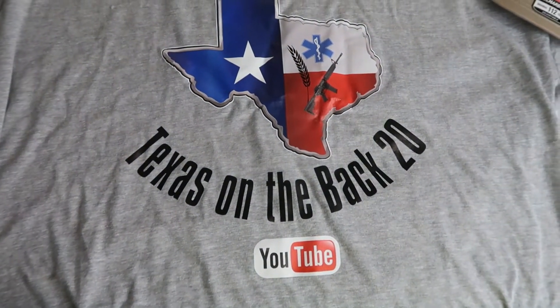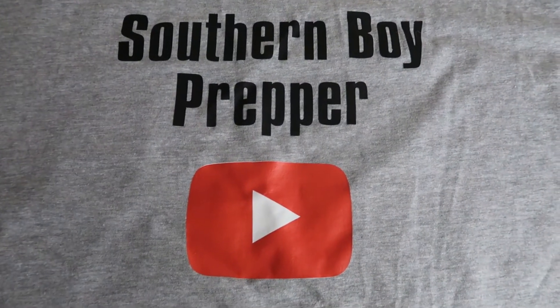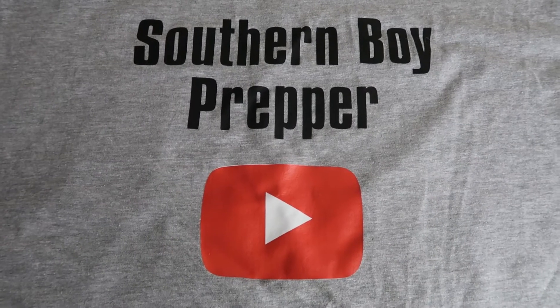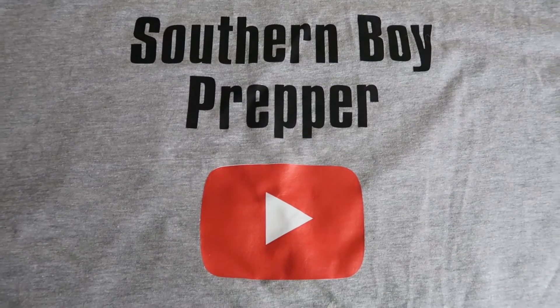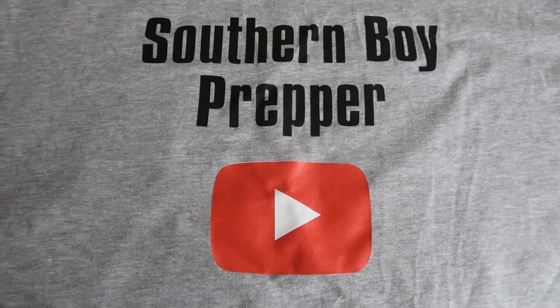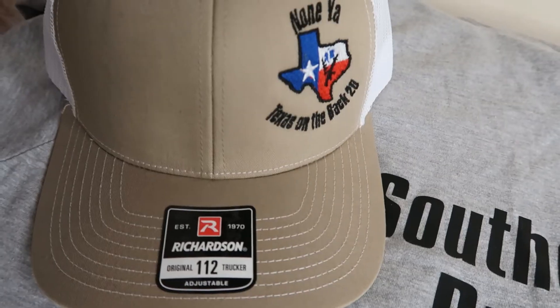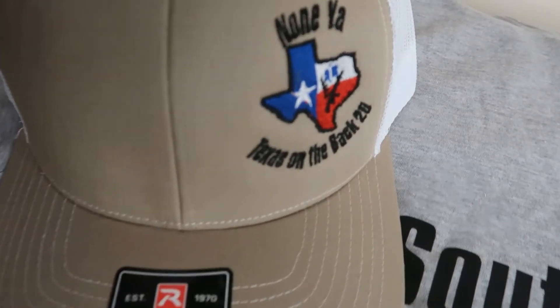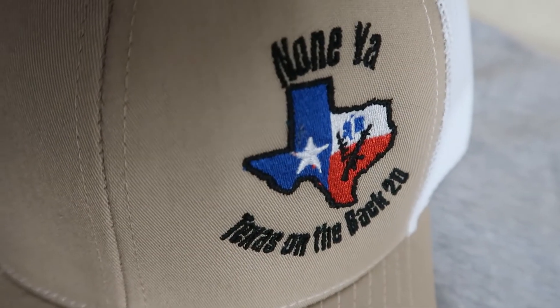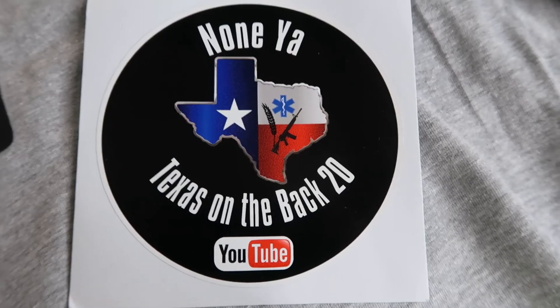Watch for the back side of the shirt — I've got something really neat to show you. Jake and his crew even took the time to put my name on the back of the shirt: Southern Boy Prepper. Now that's really special to me. I want you to understand that, Jake. And if you didn't see the emblem of the hat, well there it is — Nunya Texas on the back 20.